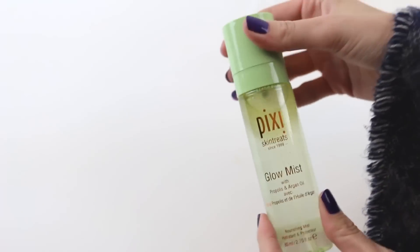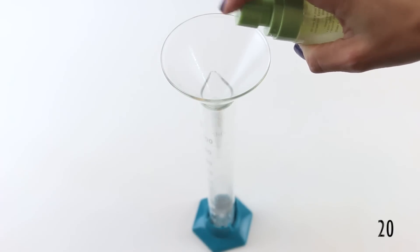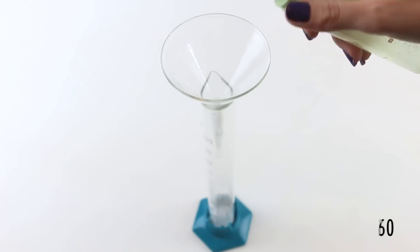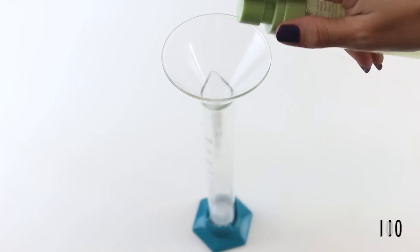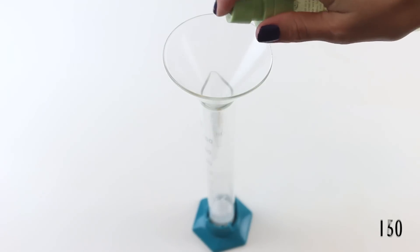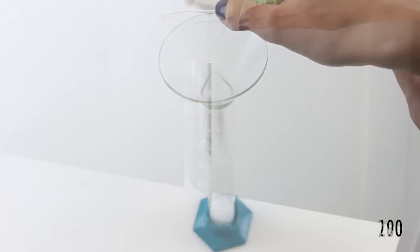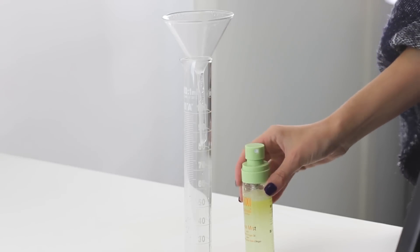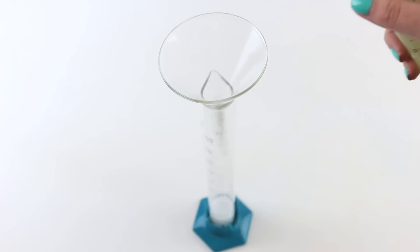That's a very satisfying sound. Let's get into it. We barely even made a dent in that — 200 sprays already! Oh my god, Pixi, you bring in the goods. Okay, we're swapping over at 200. Ready?